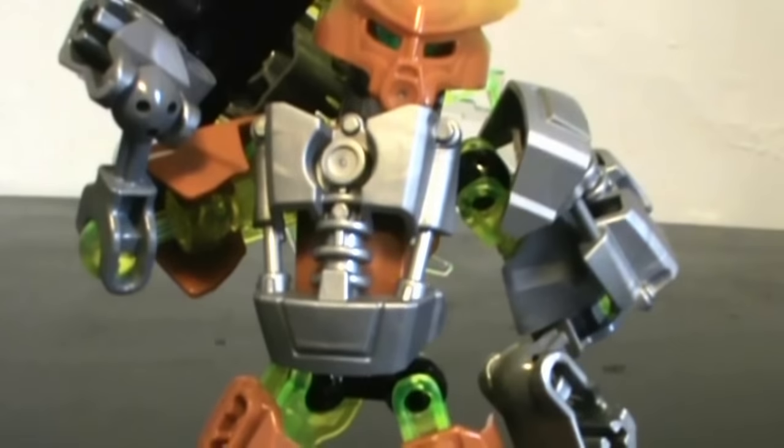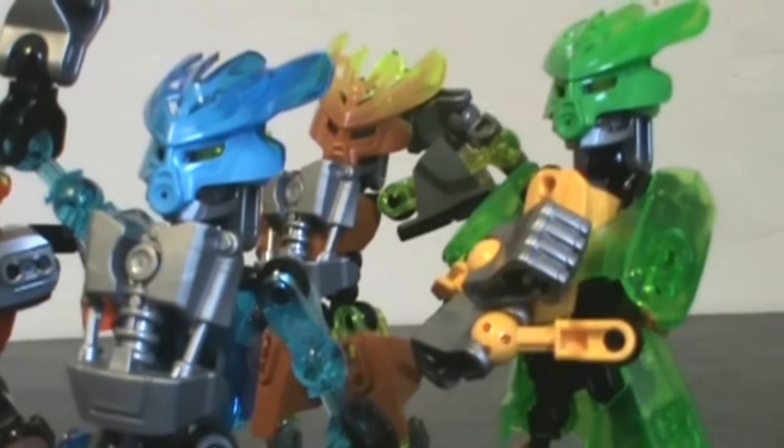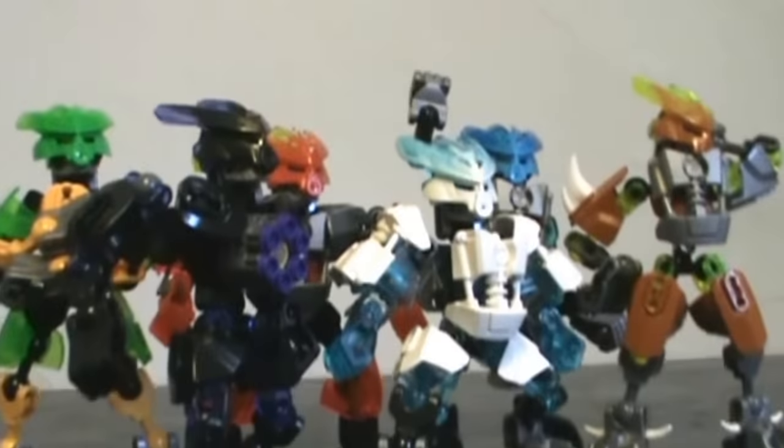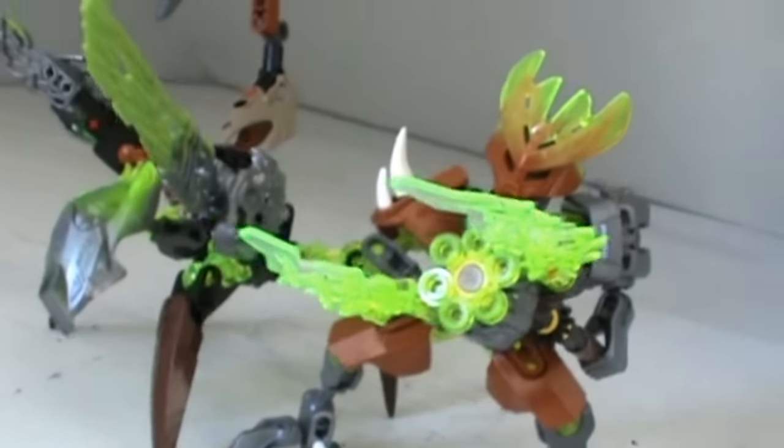But where do we go from here? LEGO could have simply done the same thing again, releasing another wave of similar villagers with more or less the same builds as last year, with some new colors and weapons. And I guess that would have been okay. Still, people like me were hoping there would be something more — something like... animals!